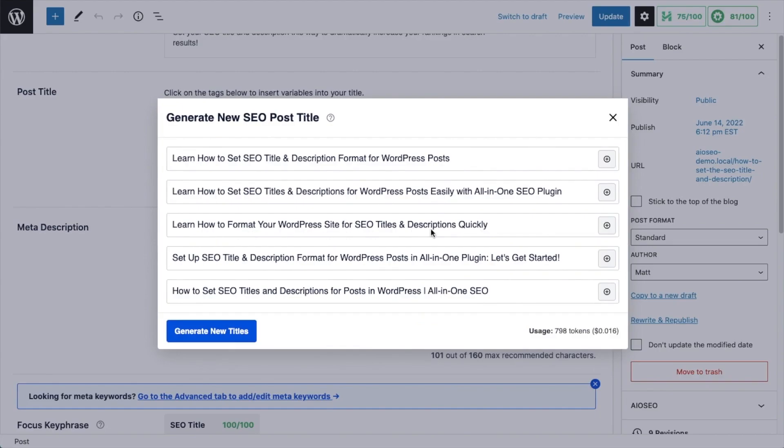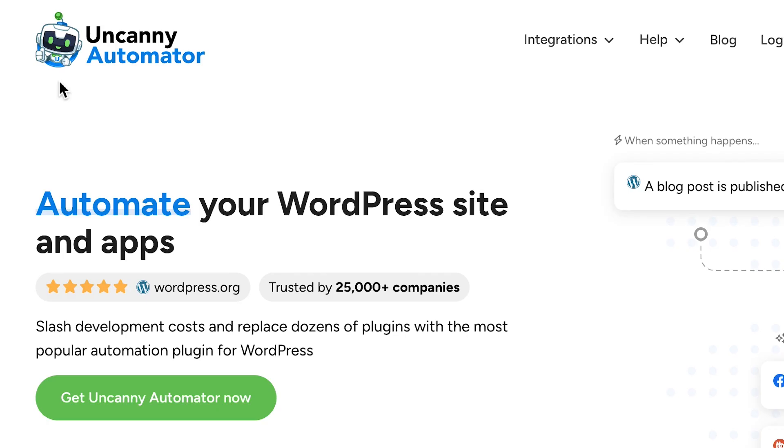We have a lot of other products also integrated with AI. For example, we have Uncanny Automator which can help you even create images right inside WordPress. You can check out both of these products linked in the description if you want to check out the AI features, and if you want us to create specific videos around these AI features, let me know in the comments as well.